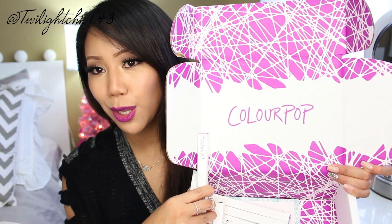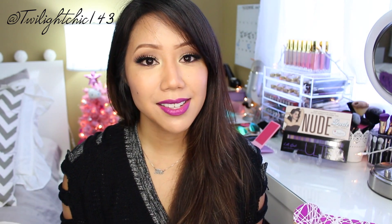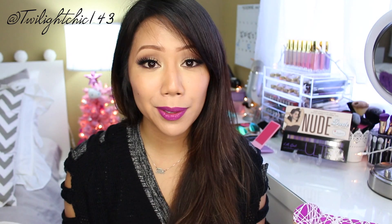Today I'm going to be reviewing some lip products from a company called ColourPop. ColourPop Cosmetics is a US-based company, actually born and raised here in Southern California, which means everything was made here in the USA. The cool thing about ColourPop is that they're cruelty-free — they do not test on animals — and that is definitely a plus for this company.